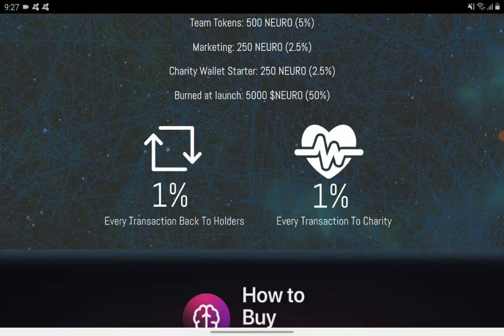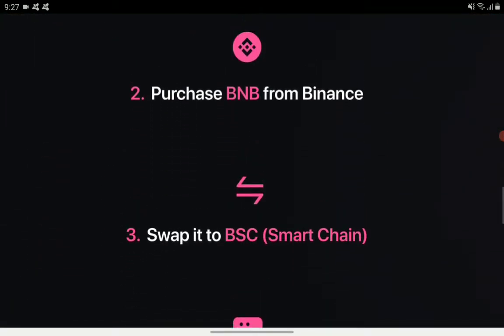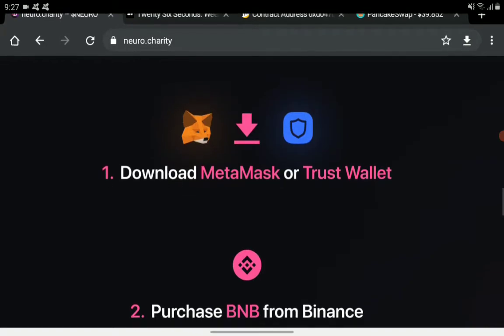For the transaction tax, we have two percent total: one percent goes to charity — related to pediatric brain tumor research — and the other one percent goes back to holders. Here are the details on how to buy the Neuro token.